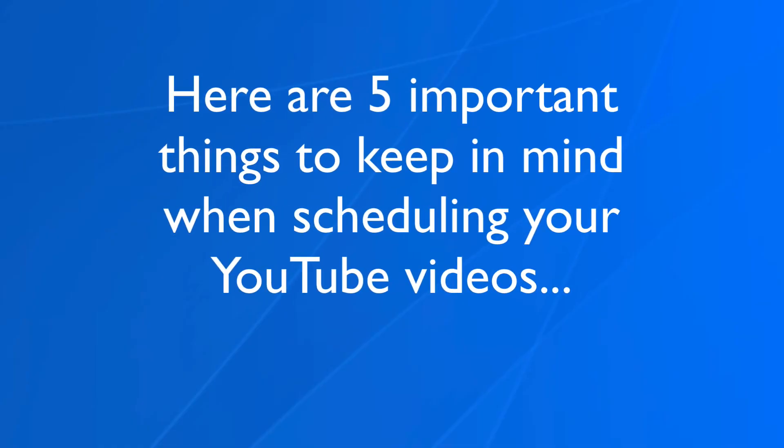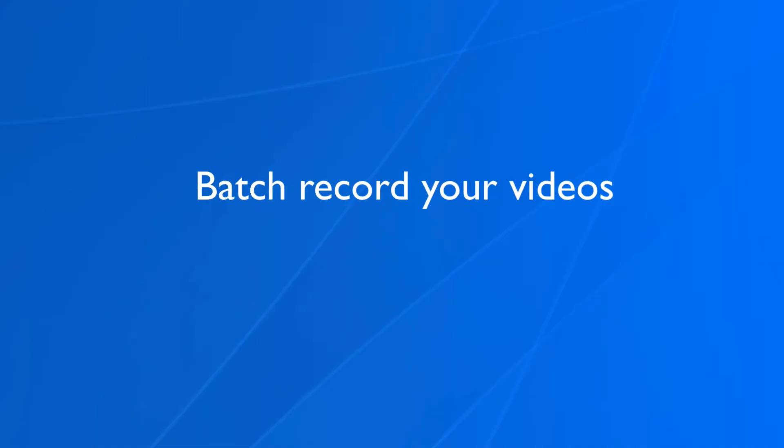Here are five important things to keep in mind when scheduling your YouTube videos. Number one: create a list of ongoing topics. Create a list of topics for your next few videos so you won't get stuck staring at a blank screen. Click the link in the card to watch my video on how to come up with new video ideas. Number two: batch record your videos. Instead of recording one video, why not record several in a row to save time? This means you've got to plan out and write your scripts in advance.